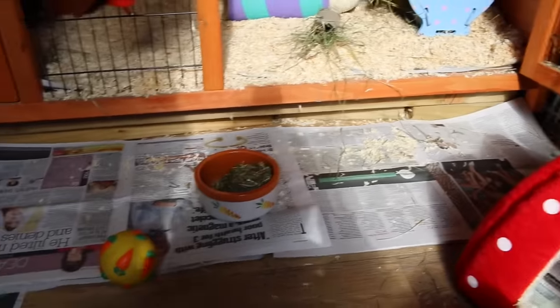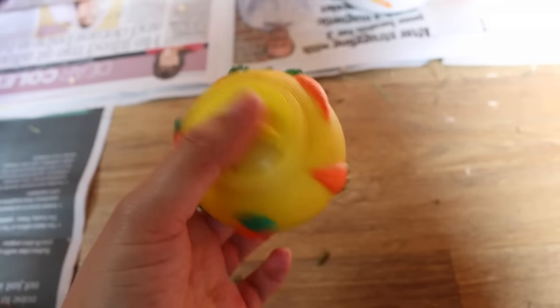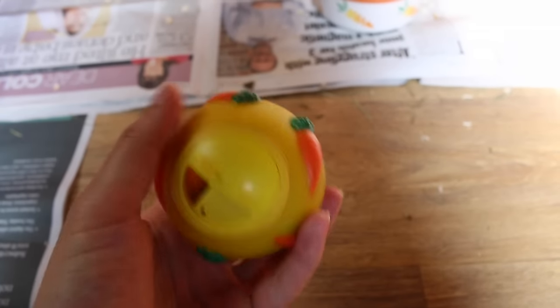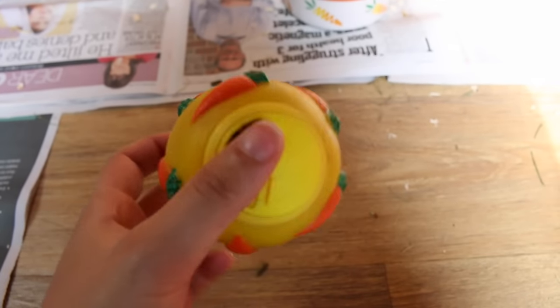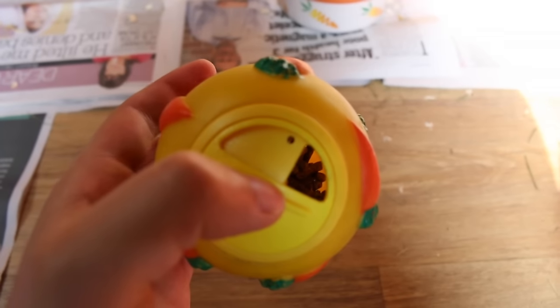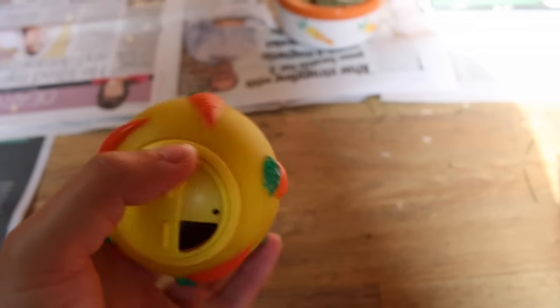Just behind the strawberry house is some newspaper because guinea pigs wee and poo everywhere. They have a little carrot ball that releases treats — I use this instead of a bowl for their pellets because it's so much better for them to run around a bit, otherwise they just get really fat. I use the Oxbow pellets for adult guinea pigs, so that's just in there.